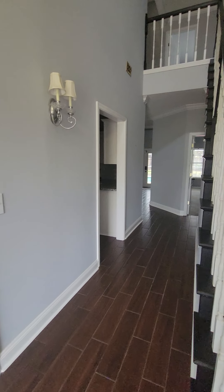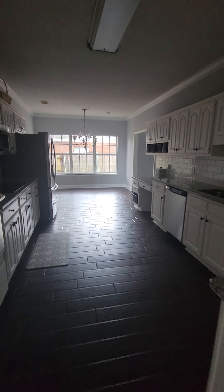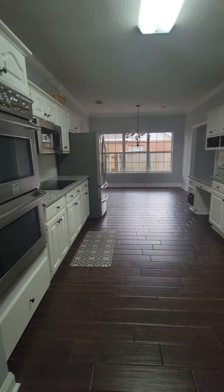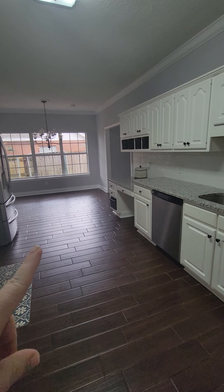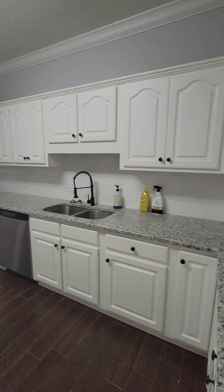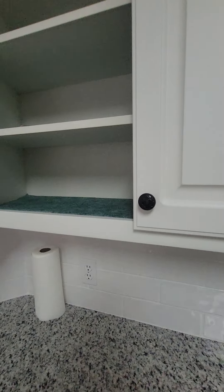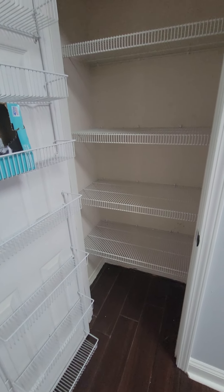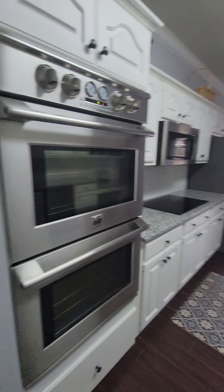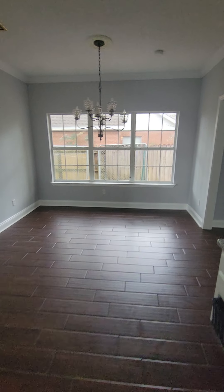Continuing through, back to the foyer — right here to the left you have the kitchen, which is really nice, big, and open. You've got granite, stainless appliances, and a little desk area. These cabinets look like they've been refinished recently, and these look original. You've got a pantry here and then the breakfast nook right here.